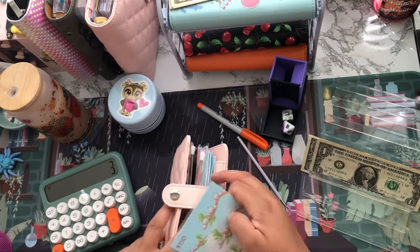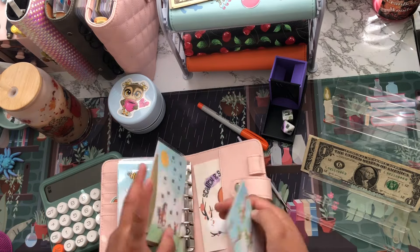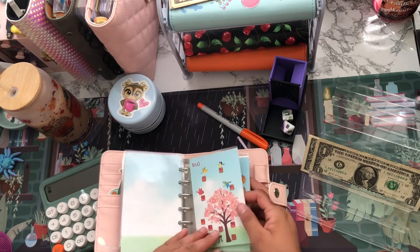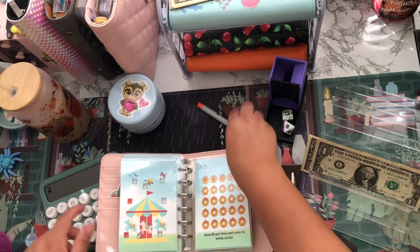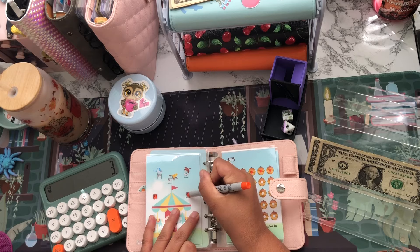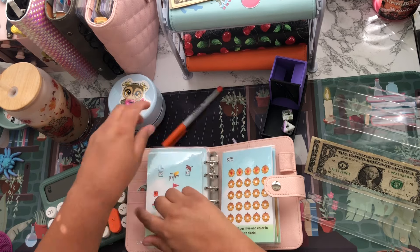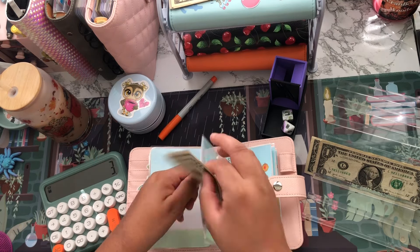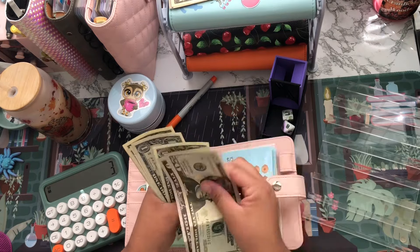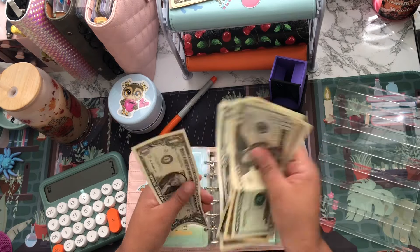There's $3 left on this side, so I'll find a random $3 from another challenge. This one has $3 — I'll put the $3 in here. So this challenge has 20, 35, 36, 37, 38, 39, 40, 41, 42 dollars.